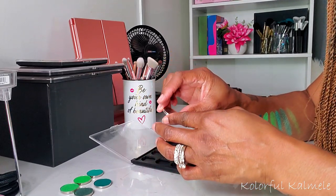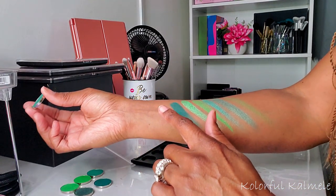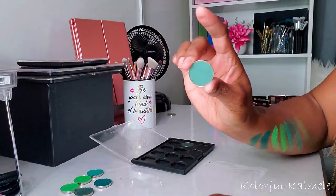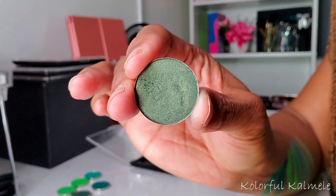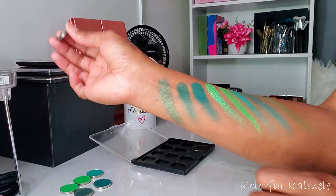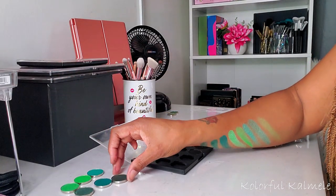I'm actually really glad I'm doing this because I never reach for these. This is Deep Viridian — oh, that kind of feels like a matte with a little bit of sparkle in it. That is gorgeous! We're going to keep that one. Next is Pinehurst, another darker matte green. It swatches just okay — not amazing — so I think I'm going to declutter it. This one is Forest Eve, kind of a darker green satin shimmer — I'll keep that for now.